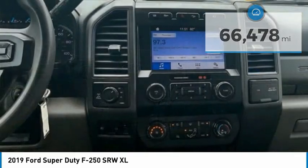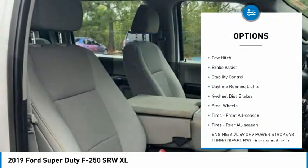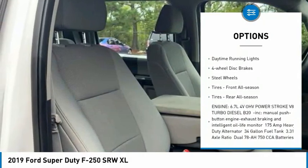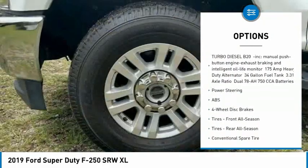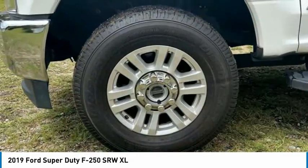Here are some of this vehicle's great options: tire pressure monitor, four-wheel drive, tow hitch, brake assist, stability control, daytime running lights, four-wheel disc brakes, and steel wheels.